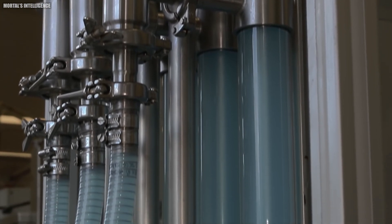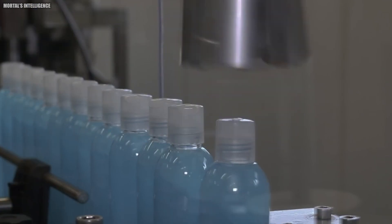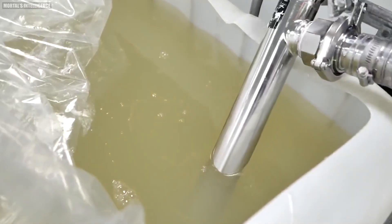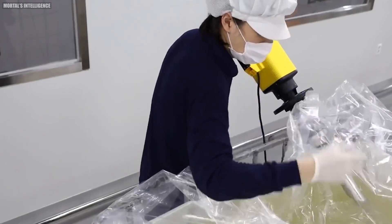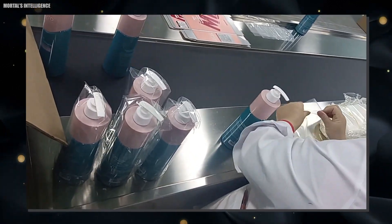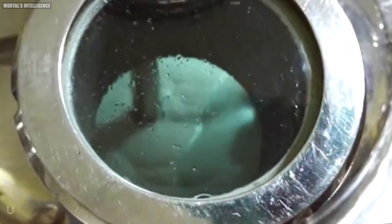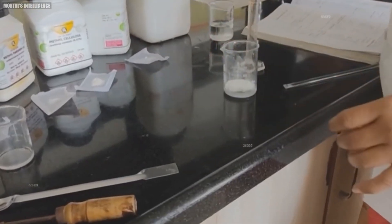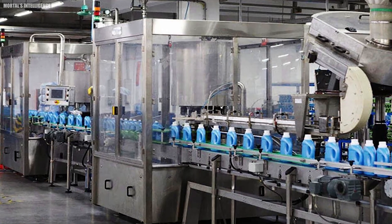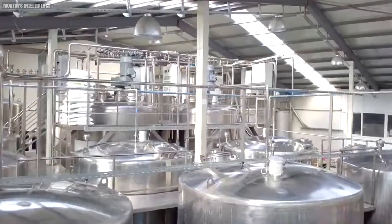If the shampoo passes all quality checks, it moves on to the cooling stage. If the mixture was heated during production, it's now carefully cooled to room temperature. This cooling process must be controlled to prevent the formation of crystals or separation of ingredients. The final ingredient to be added is usually the fragrance. Fragrances are delicate compounds that can break down if exposed to high temperatures or harsh mixing conditions. Manufacturers ensure that the scent remains fresh and true to its intended profile. After the fragrance is added, the shampoo undergoes a final mixing to ensure all ingredients are fully incorporated. This is typically a gentler process than the initial mixing to avoid creating too much foam or damaging the fragrance molecules.